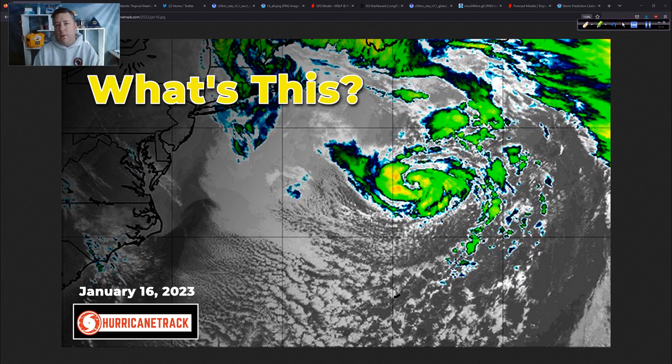Good afternoon from Wilmington, North Carolina. I am Mark Sutteth and this is the Hurricane Outlook and Discussion. We're going to take a look at that and more. It is Monday, the 16th of January, 2023. So glad you can join me as we talk about this and some other features in today's update.